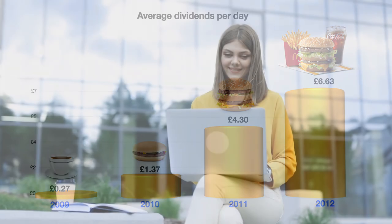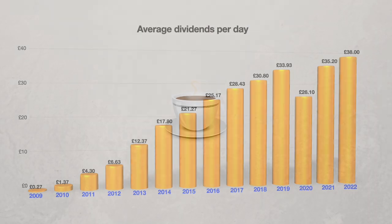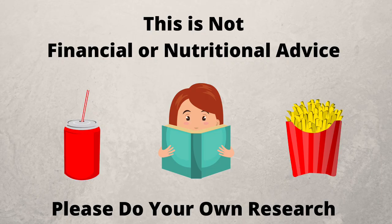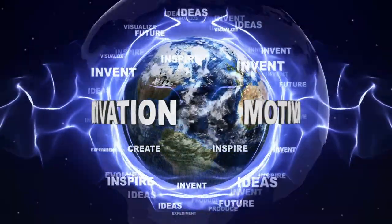Keep reinvesting the cash into quality companies and continue the process. At the time of this video I'm generating an average of £38 in dividends per day for doing absolutely nothing. What started out as a cup of tea has grown to six extra large Big Mac meals every day. Without that first target of just one cup of tea a day, none of this would have been achieved. This is not nutritional advice — please do your own research. Tea and burgers may not be motivating for you, and you'll have to generate your own targets along the way.